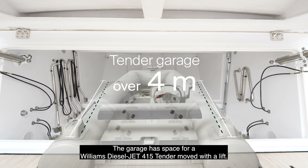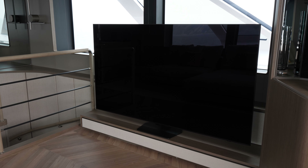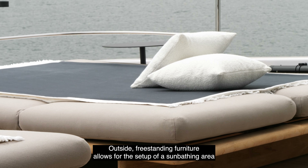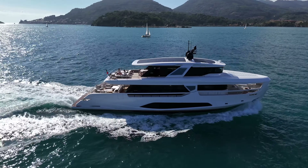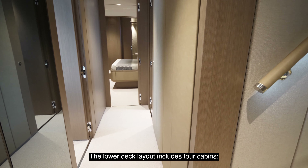On the upper deck of the Infinito 90, there is an extraordinary sky lounge, completely surrounded by windows and open towards the aft terrace, and if desired, also towards the wheelhouse. The wheelhouse is equipped with an integrated Simrad command dashboard. Two bridge wings can be added on the sides for external control of mooring operations.